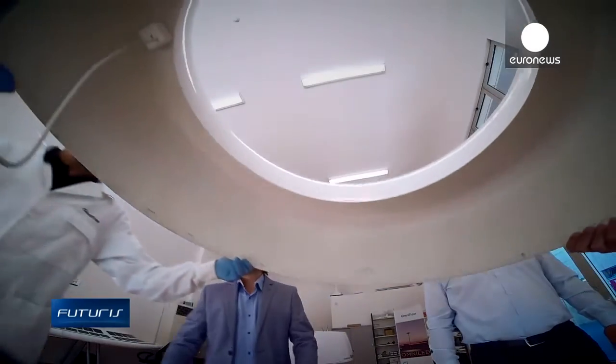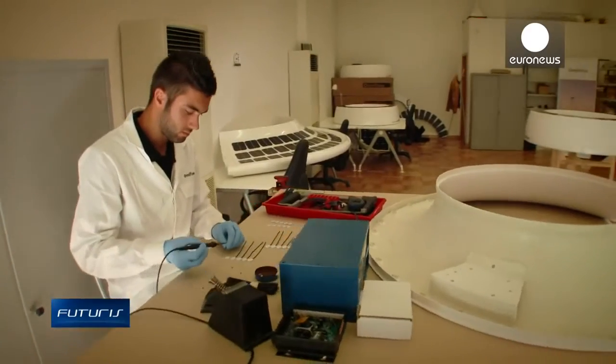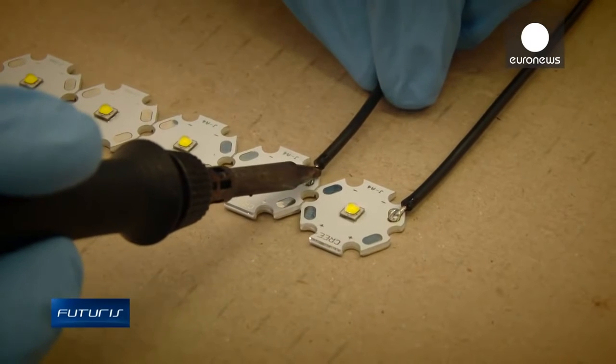The batteries, hidden under the shell of the device, store the generated energy. Various components can be added depending on the specific need.